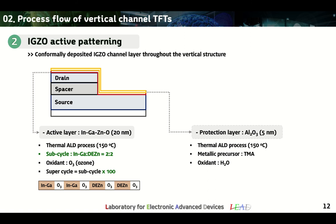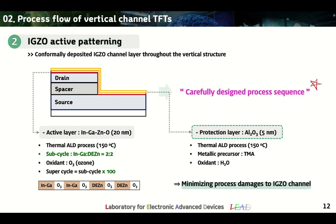The next important step is the IGZO active patterning process. We deposited IGZO using thermal ALD and successfully deposited a 5 nm thick alumina protection layer. In this process, the protection layer is essential because it minimizes the process damage of IGZO during the active patterning process. In this way, we have carefully designed the process sequence.